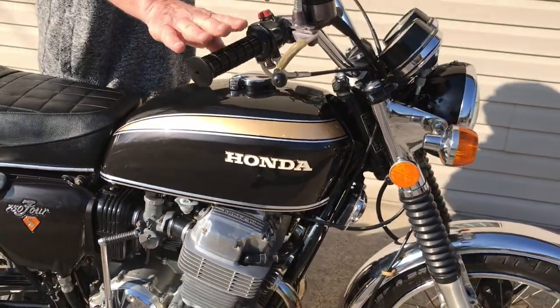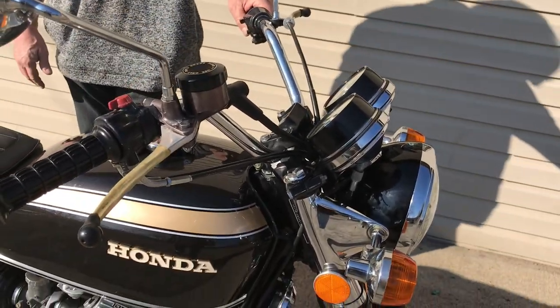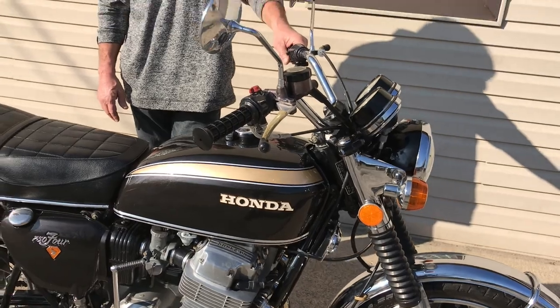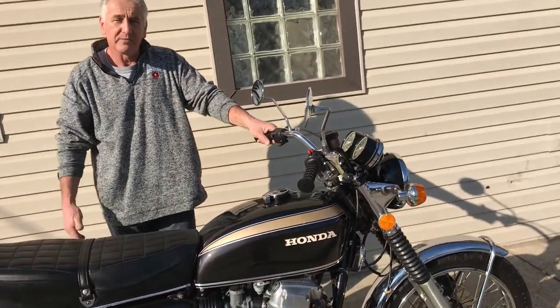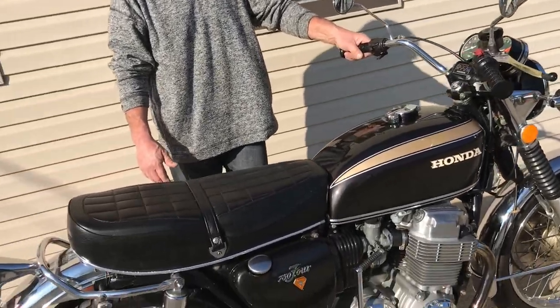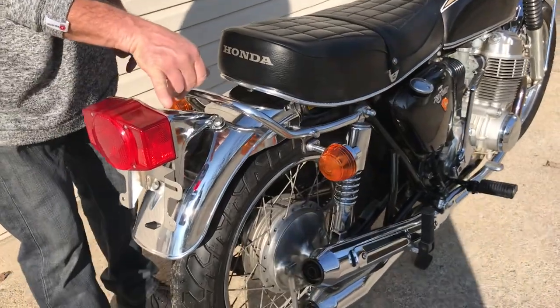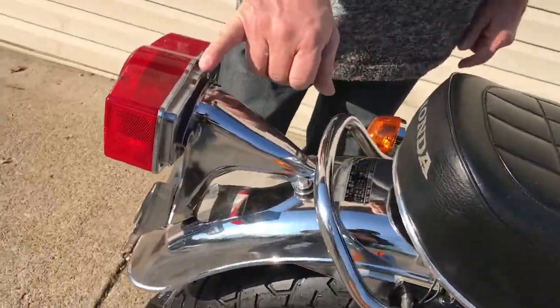I put the correct handle grips on it that weren't on it when I bought it. The bike is absolutely original and unmolested — everything down to the seat. The chrome is in very nice condition. Starting right here, you can see the condition of the chrome, how nice it is.